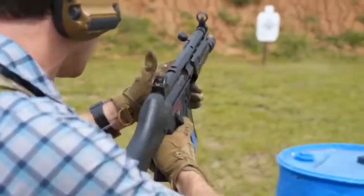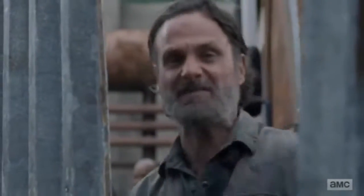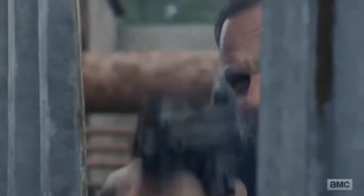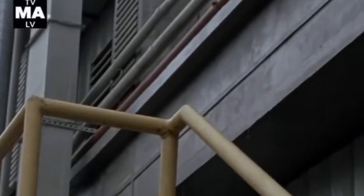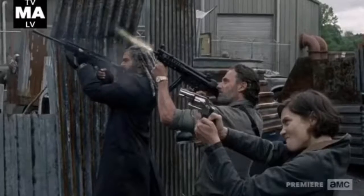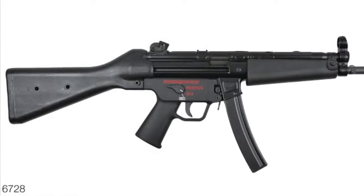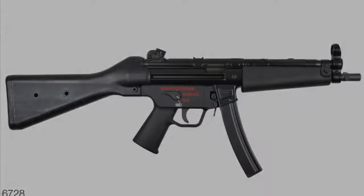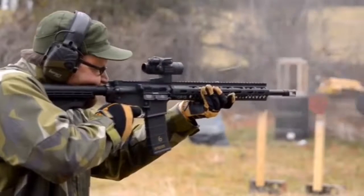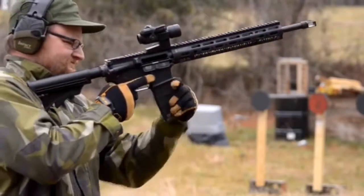For the number two spot on our list, we've got the MP5. It's extremely reliable, very fast shooting, and very accurate. It's also chambered in nine millimeter, which is the most common round in America. Add all these together and you have one zombie-killing machine.